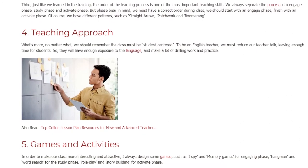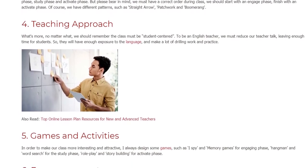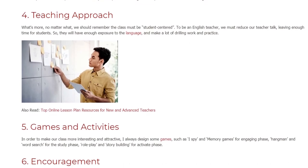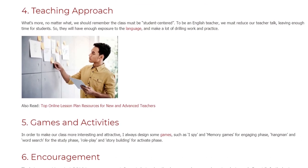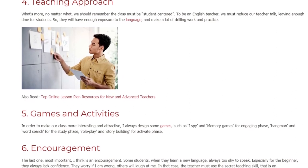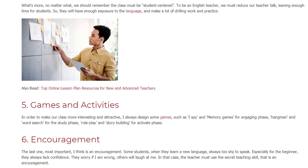5. Games and Activities. In order to make our class more interesting and attractive, I always design some games — such as I Spy and Memory Games for the Engaging Phase, Hangman and Word Search for the Study Phase, and Role Play and Story Building for the Activate Phase.